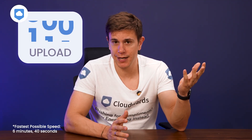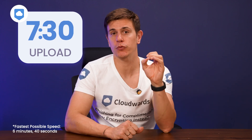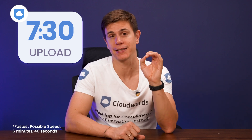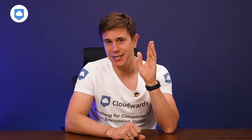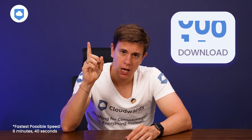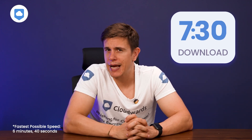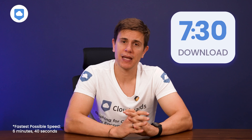Let's talk speed. We put OneDrive through the same test we've been using for all these services. Uploads clocked in at seven and a half minutes, landing OneDrive as one of the fastest cloud storage services in our rankings — Mega is fractionally quicker but not noticeably so without timing it. Downloads took just shy of seven and a half minutes, and OneDrive actually outpaced Mega in the download race.